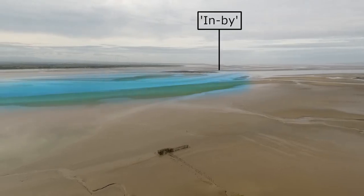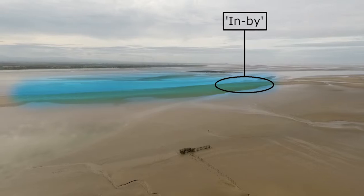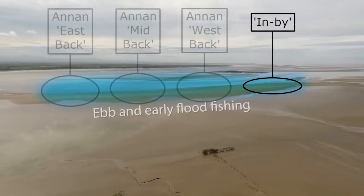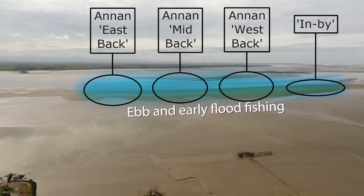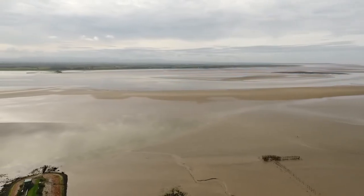Out towards the channel is the in by. We fish the early flood here but you've got to watch that the tide doesn't cut you off by running up the stener. Annan west, mid and east barks are named after the lines of poke nets that once stood on the Annan rig. They're not there anymore but we still use their names to describe where we're fishing at the channel.